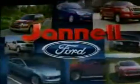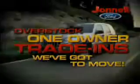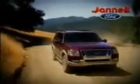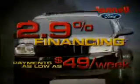For a huge selection of quality pre-owned vehicles at low prices, Janelle Ford is the name to know. Thanks to selling lots of new vehicles last month, we're overstocked with one-owner trade-ins we've got to move. Our certified pre-owned Ford vehicles come with up to six-year, 100,000-mile warranties. Rates as low as 2.9%. Payments as low as $49 a week.